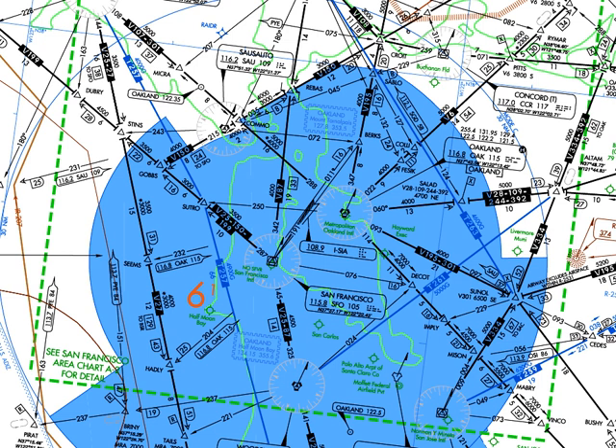Low-altitude airways below 18,000 feet (5,500 m) that are based on VOR stations appear on sectional charts, world aeronautical charts, and on route low-altitude charts, and are designated with the prefix V — pronounced Victor — hence, Victor Airways.